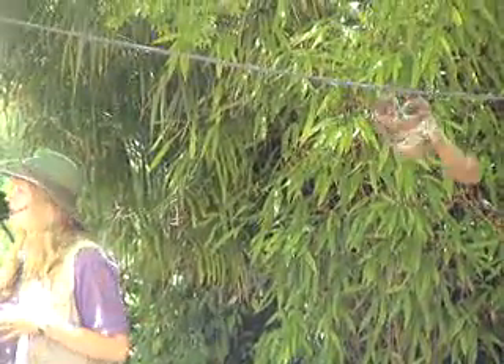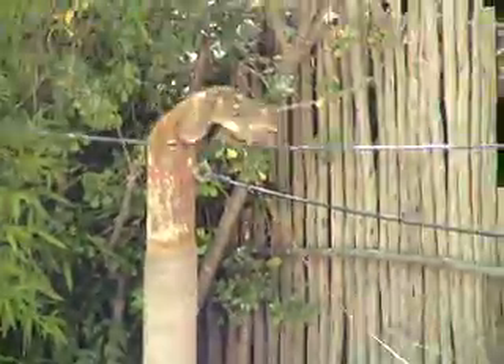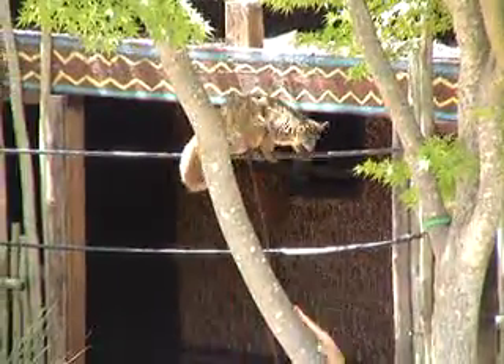Bush babies have large, round eyes, which gives them excellent night vision. It has been shown they can see up to 90 feet using starlight alone, and even further when the moon is full.